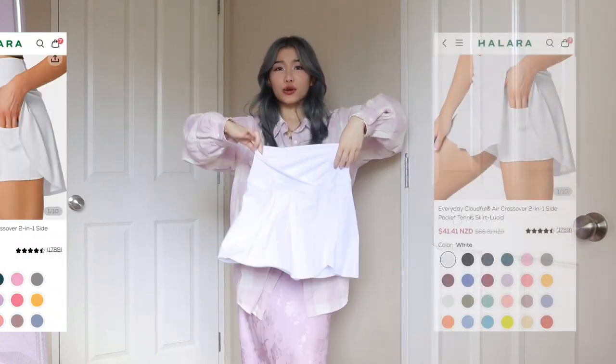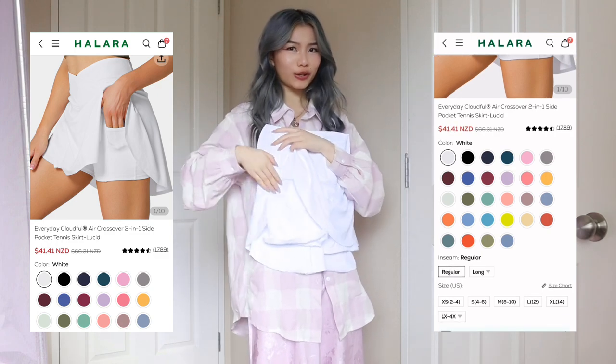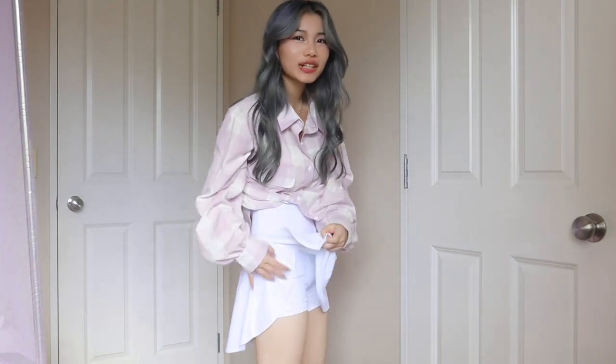I'll leave the product image listing on one side while I show you the clothes. First, I have a little white skirt. As you can see, it has pockets — so immediately it caught my eye. There are built-in shorts underneath this skirt. Because there's a pocket on the side, there's actually a bit of a slit situation — not exactly a slit, but it's like two flaps. So you can easily access your little keys or earphones or something.